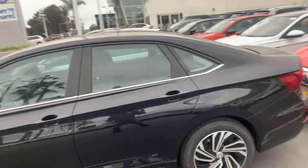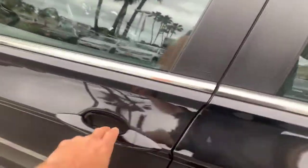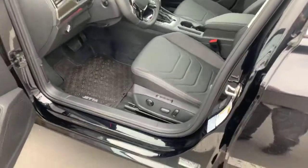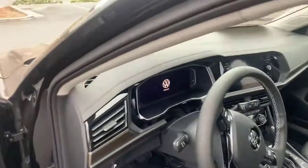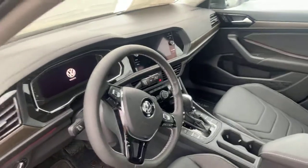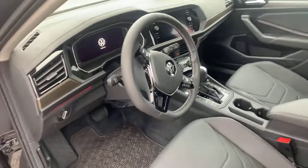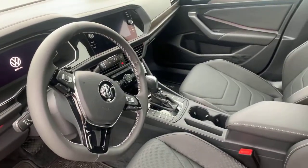This is the fully loaded one, so we've got all the bells and whistles, including keyless entry, push button start and stop, power seats with memory, a digital cockpit with Bluetooth, audio streaming, navigation, Apple CarPlay and Android Auto, heated and cooled seats, heated steering wheel.